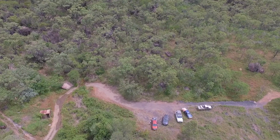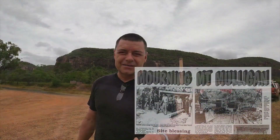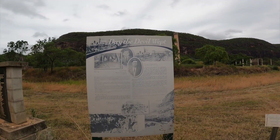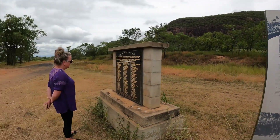It is the site of the Mount Mulligan mine disaster — Queensland's worst. I read out what's on the plaque there, which will give you a sense of what this place is all about.